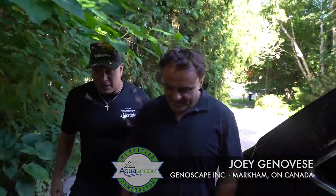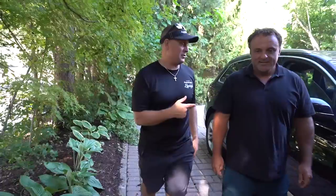It is a beautiful day in Toronto, Canada. I'm Greg Wittstock, the Pond Guy. This is my channel, Greg Wittstock the Pond Guy, and it's all about showcasing how people live the aquascape lifestyle. I'm with Joey Genovese of Genoscapes up here, and I was at this property two years ago. It is quite an exquisite property. You built that how long?